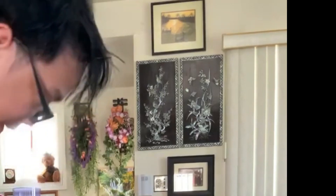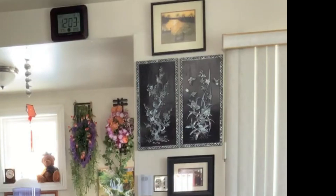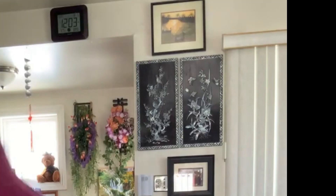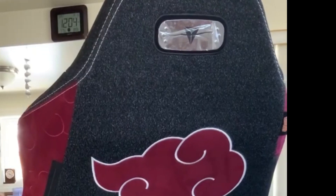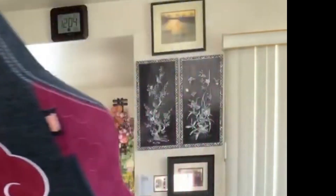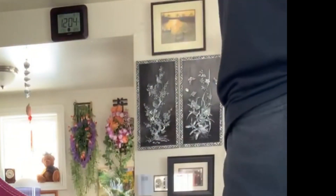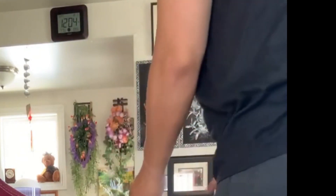Next, to cover the screws, we're going to use these things which also came with the box — to protect the sides right here. Warning: strong magnet. And the final piece is these armrests, which also come with the box. All you do is slap it on the side right here.